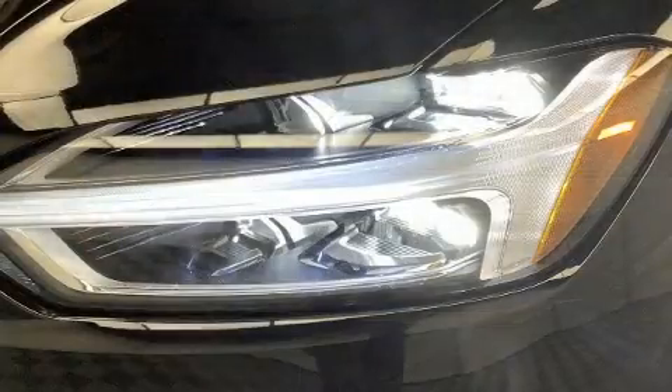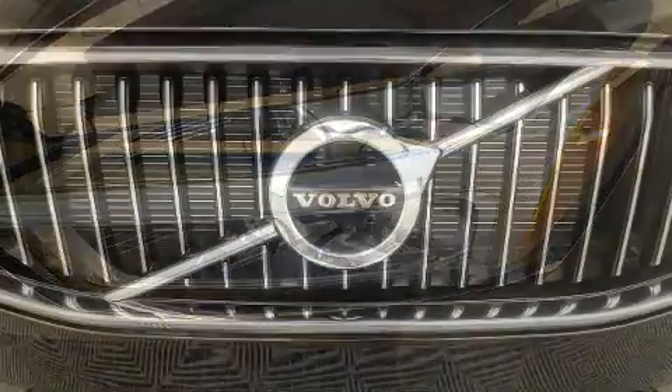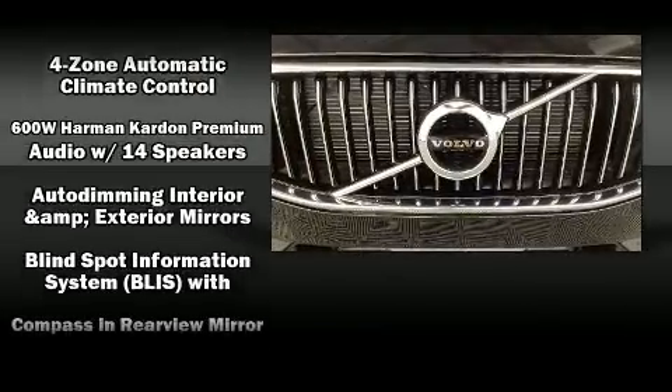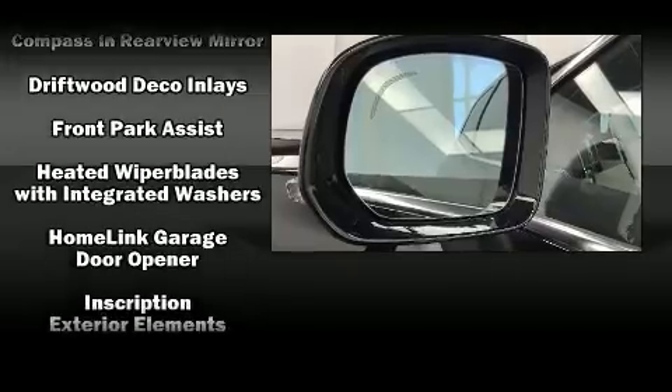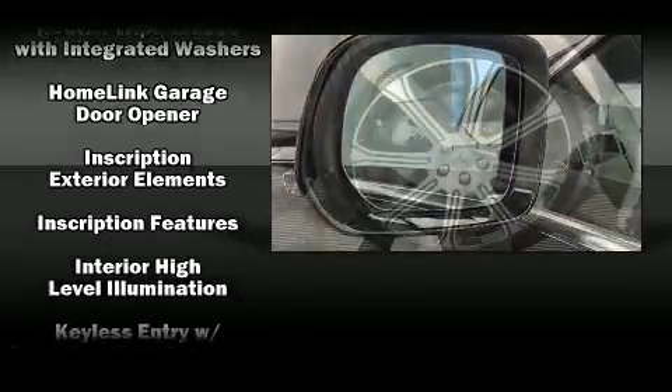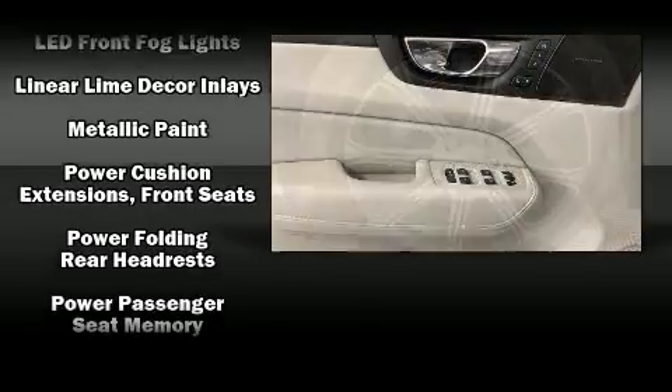Volvo also prioritized safety and security by including dual front impact airbags, head curtain airbags, traction control, brake assist, anti-whiplash front head restraints, a security system, an emergency communication system, and four-wheel disc brakes with ABS.